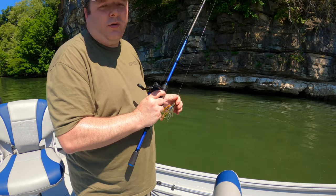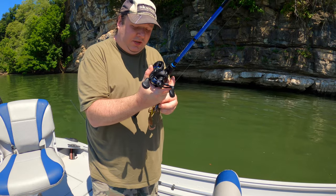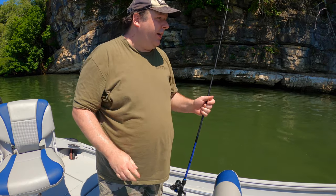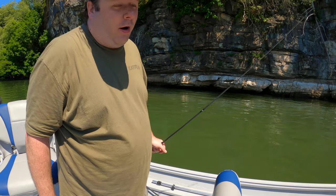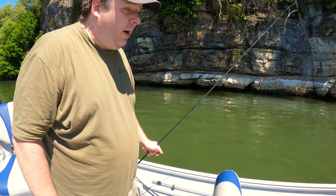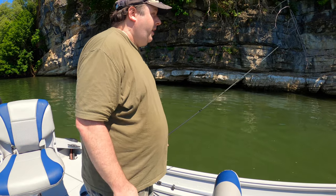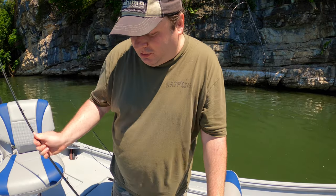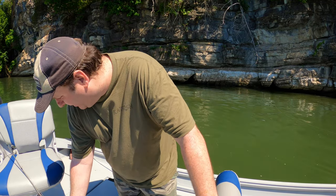We're just about ready to call it — it is getting hot out and we're getting to the end of the cliffs. He hasn't been able to catch anything on the fly rod, but he's caught a bunch on the drop shot rig, and I have not caught anything. That's okay — that's usually what happens when I go bass fishing, unless I'm using live bait.